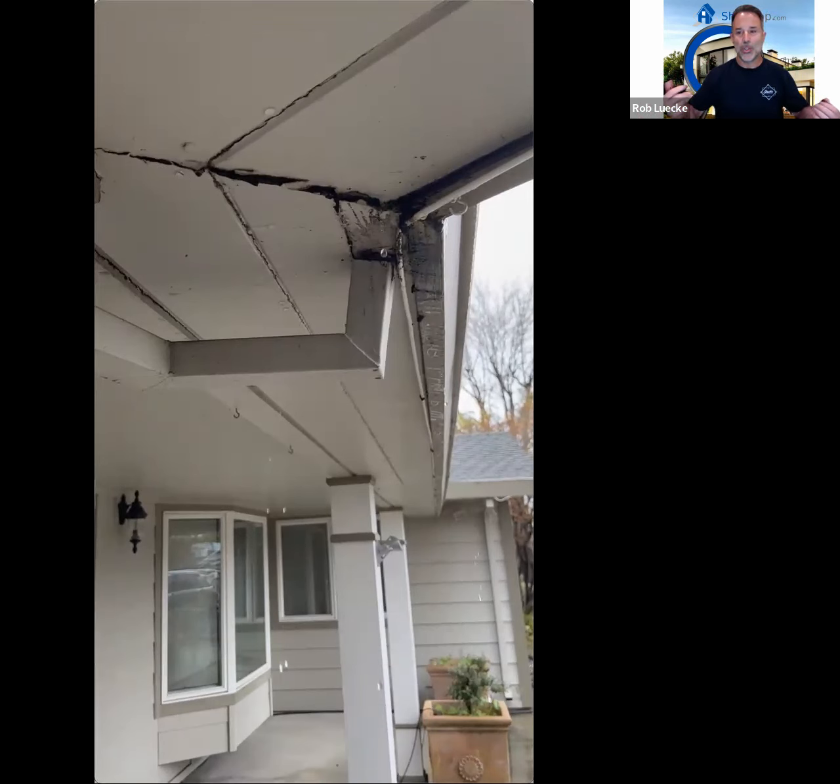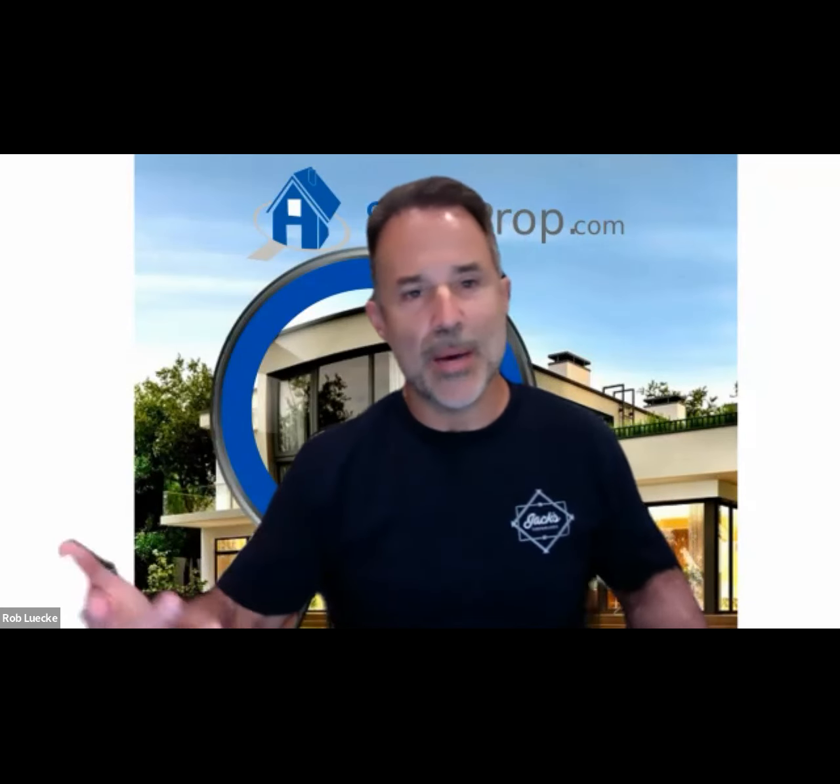A leak like that would have to be discussed with the other agent — you would have to discuss it with them. And it becomes a spot of negotiation for sure. With this particular leak, we negotiated an additional $10,000 credit the day before closing for our client.